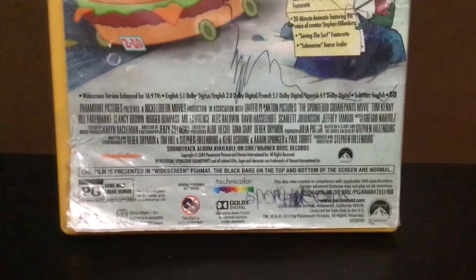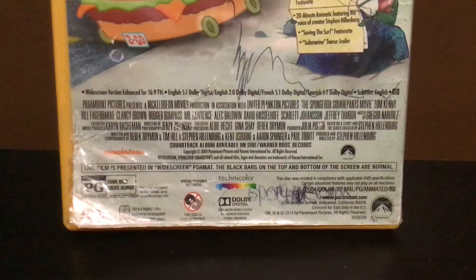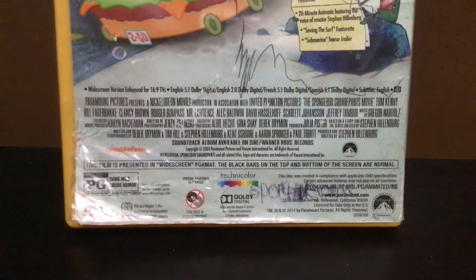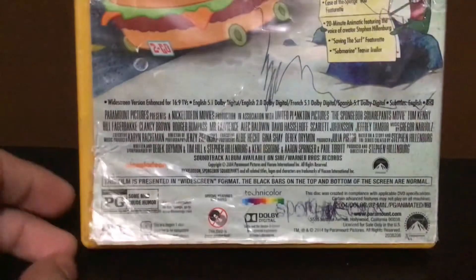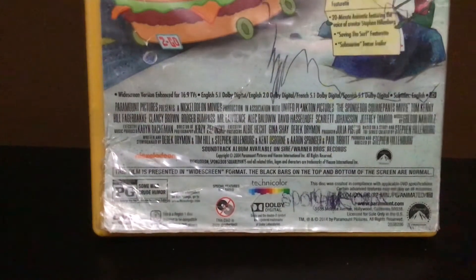Even if you have a 16 by 9 TV, you can also buy the full screen copy. I don't think they ever will — if this DVD got re-released, this DVD got released back in 2005, 15 years ago. This is a Region 1 DVD, for Region 1 DVD players in the United States and Canada, or probably Mexico too.